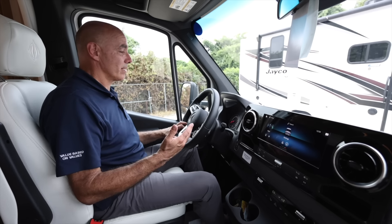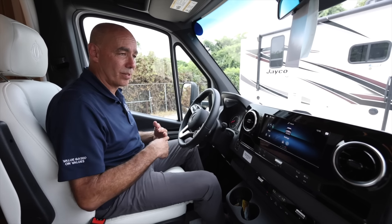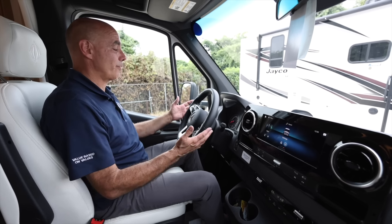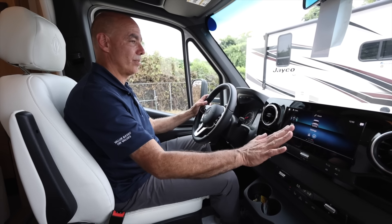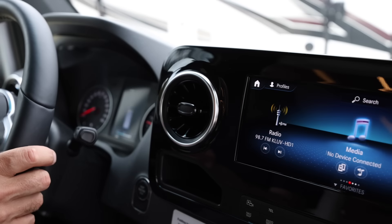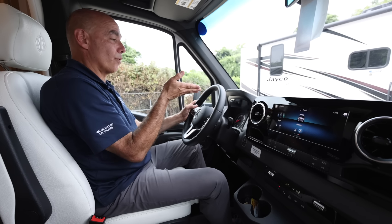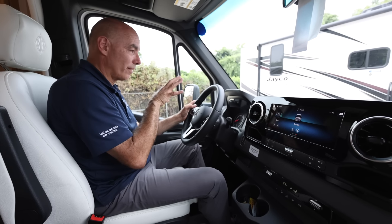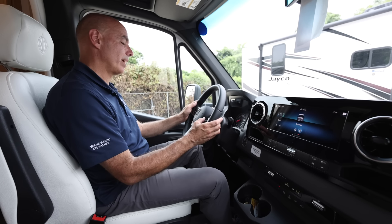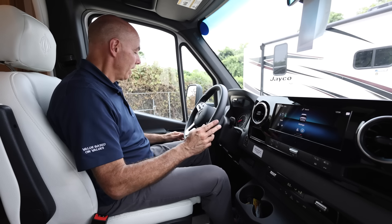I've got a screen right here with Android Auto and Apple CarPlay, so I can stream music from my mobile device as I go down the road — and I don't need to take my hands from the steering wheel. I've got basically a little mouse right here on the steering wheel to flip through the different options on that screen. On the left side I can do the same thing for chassis-related options. All entertainment center options are on the right, including volume for taking calls and the radio — hands never need to leave the steering wheel.